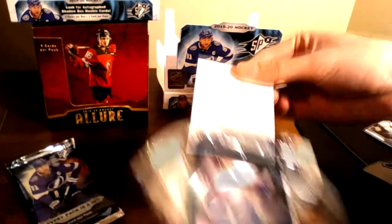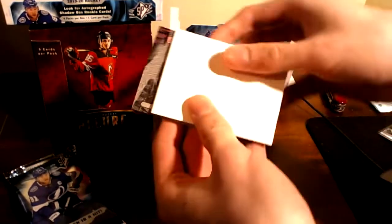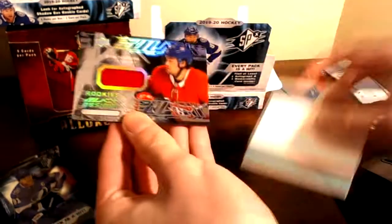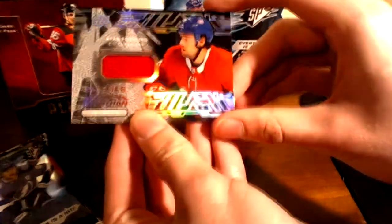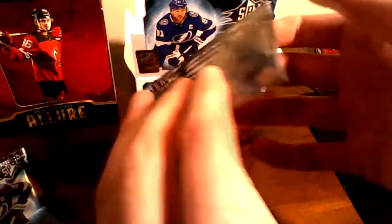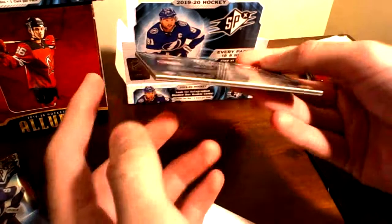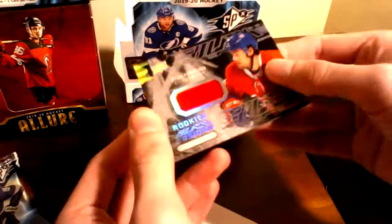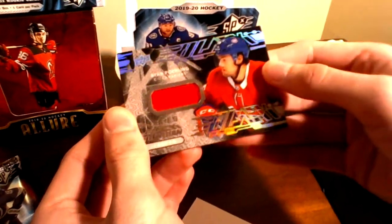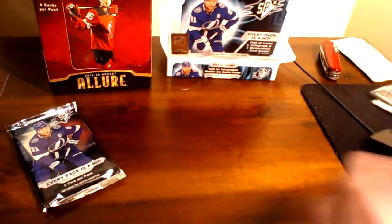Our third pack. Oh, this is looking cool — yep, it's sideways. It's one of the Black Obsidians. It's a Rookie Black Obsidian Ryan Poehling — and that's another material. That's really nice! Look at that. I love the black on the inside there. The Black Obsidian Ryan Poehling Rookie Card with a little patch. We haven't gotten our auto yet, which is exciting.